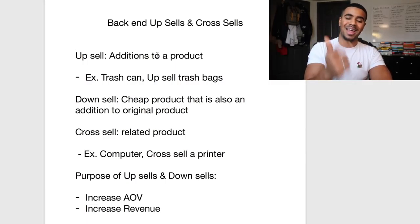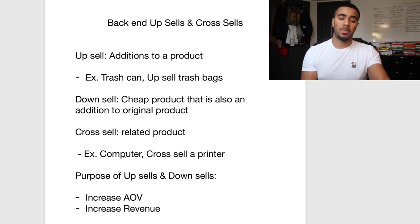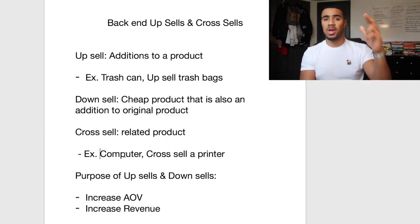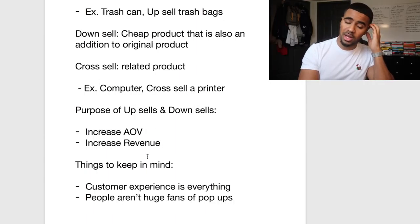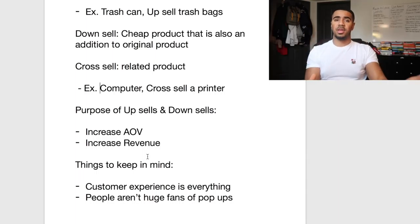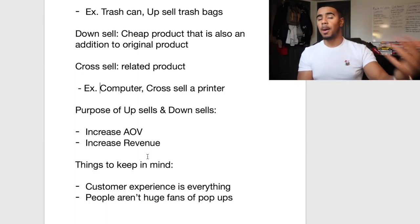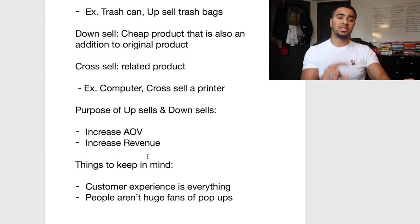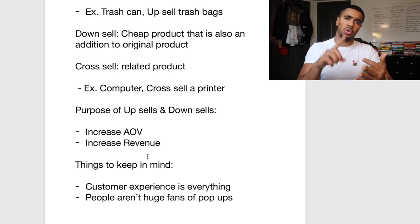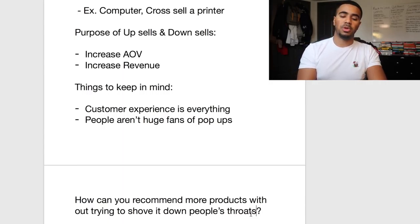What is the purpose of having upsells, downsells, and cross-sells in your store? If done effectively, you can increase your average order value and the overall revenue of your store. When it comes to running your Shopify dropship business, customer experience is everything. If customers are coming in and they have all these pop-ups getting in their way, it ruins their experience looking through products, and that can turn people off.